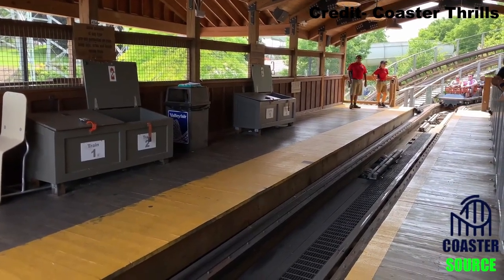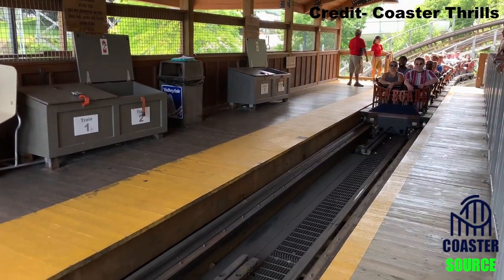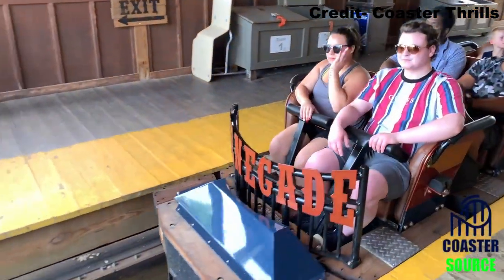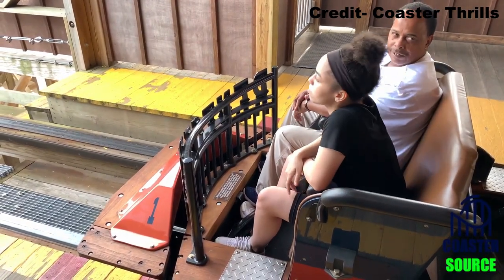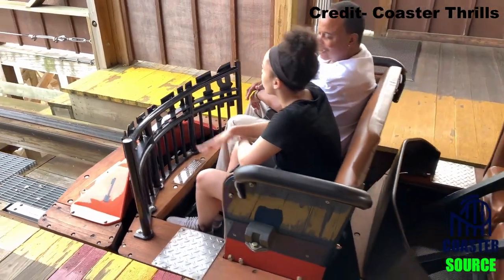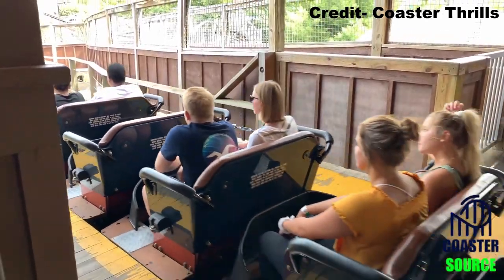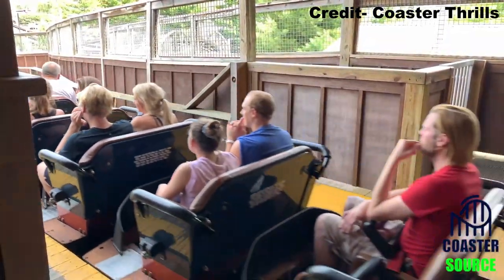Renegade sports GCI's early generation of Millennium Flyer trains, meaning the trains have upholstered padding as opposed to the hard foam you find on the newer trains. I prefer these older trains because the upholstered padding absorbs any bumps better. The restraints are the classic T-bar which will continuously lower throughout the ride, so I do recommend holding onto your lap bar throughout.